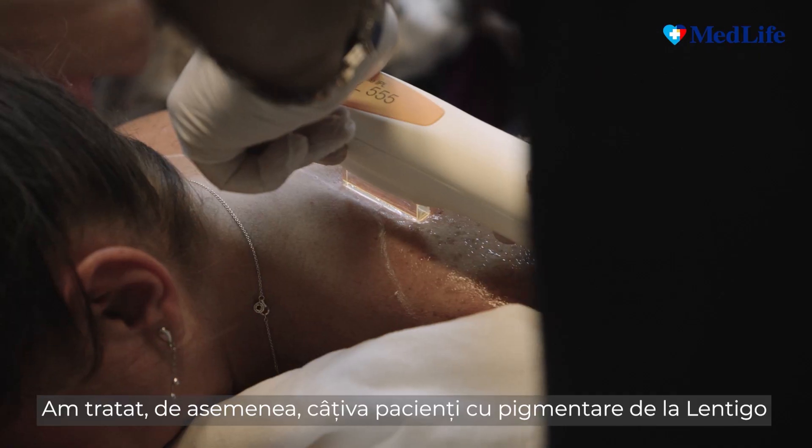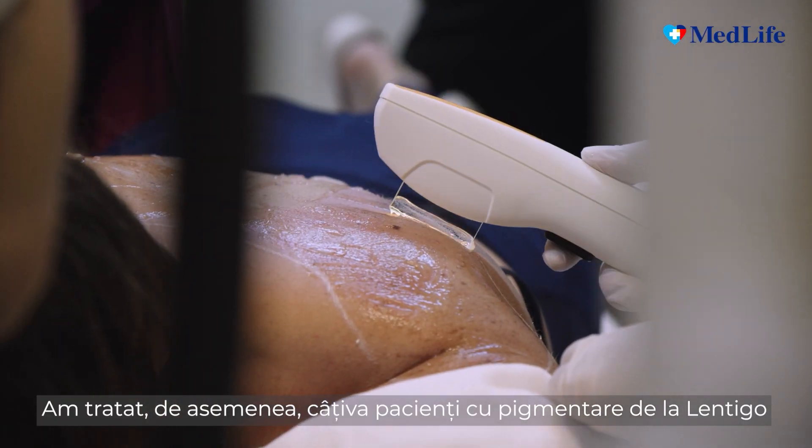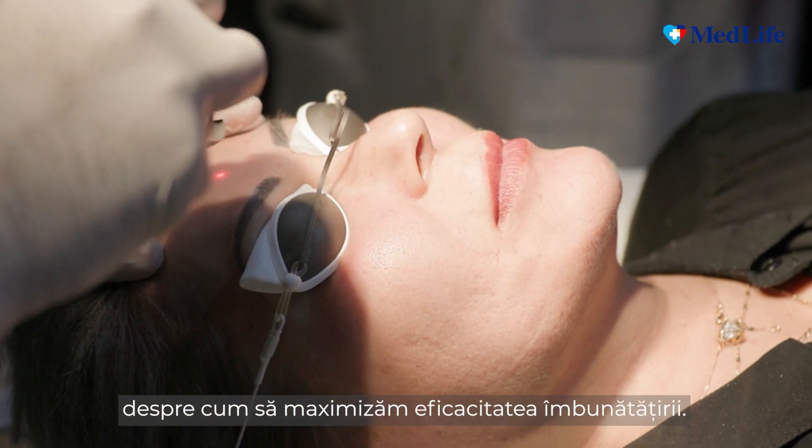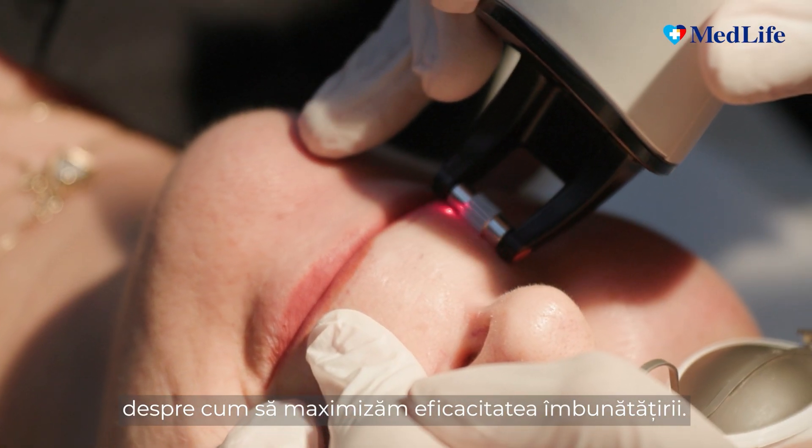We also treated some patients with just pigmentation from lentigos and sunspots, where again I showed some tips on how to maximize the efficacy of their improvement.